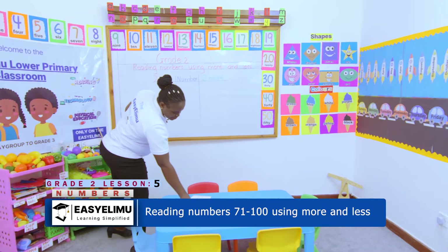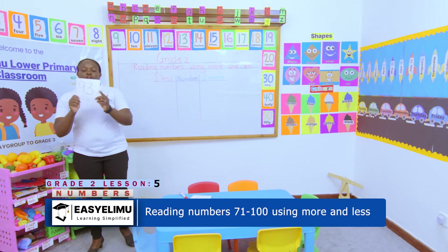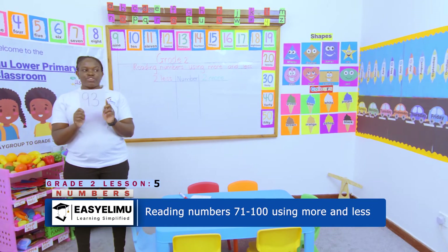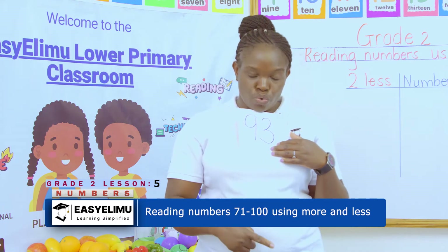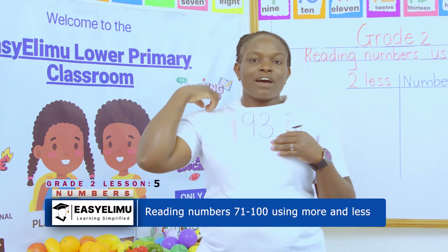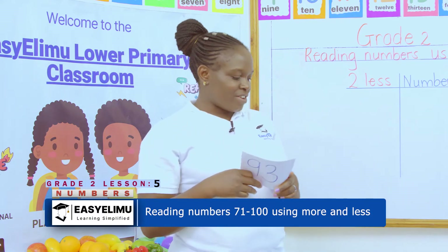Yes, who is the next one? Oscar is here with us. Very good, Oscar. I am number 93. The number that is before me is 92, and the number that is after me is 94. Very good.